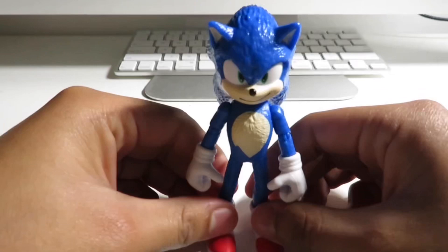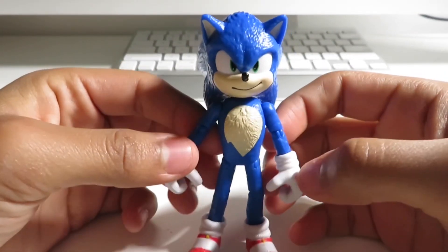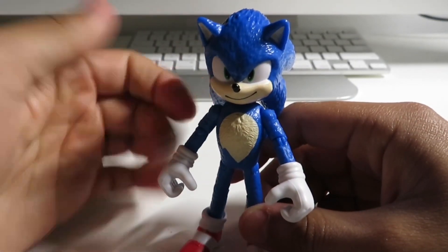Alright, and right here we have the figure out. So here is Movie Sonic from Sonic the Hedgehog — the first movie and from the upcoming second movie.